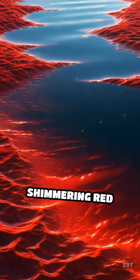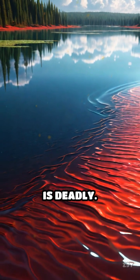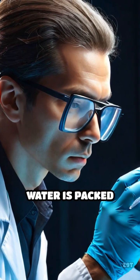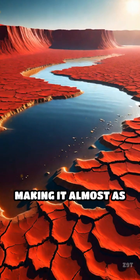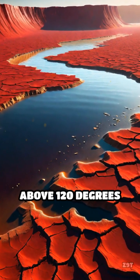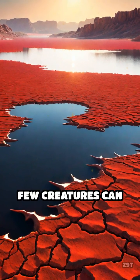At first glance, its shimmering red waters look beautiful. But don't be fooled — this lake is deadly. The secret lies in its extreme chemistry. Lake Natron's water is packed with sodium carbonate and has a pH as high as 10.5, making it almost as caustic as ammonia. Temperatures in the lake can soar above 120 degrees Fahrenheit, creating a harsh environment few creatures can survive.